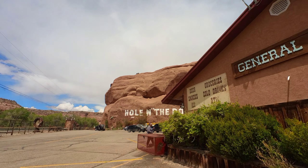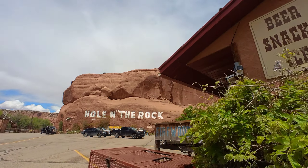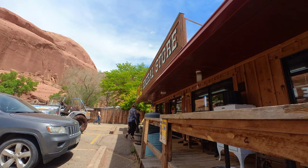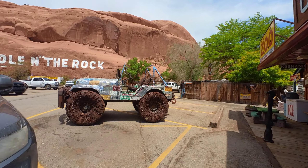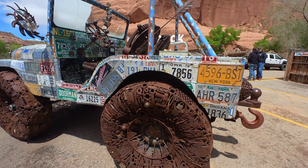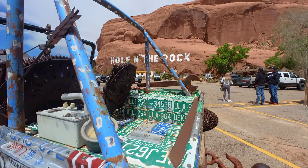Cactuses! Hole in the Rock, Moab, Utah. There's that cactus - I think it's cannonballs, let's get a close-up. Bowling ball cactus - 881 bowling balls, hundreds of drill bits, miles of rebar and steel. What do you know about that, folks?